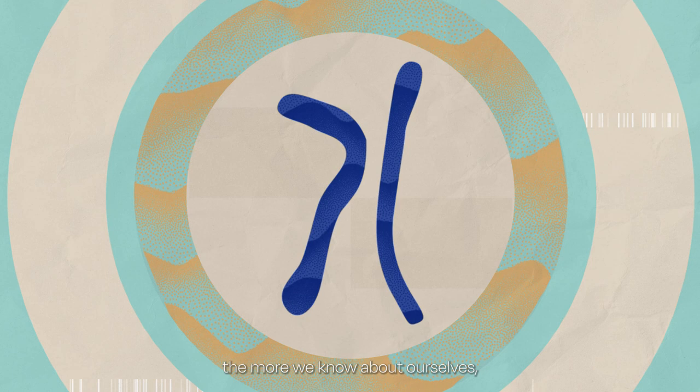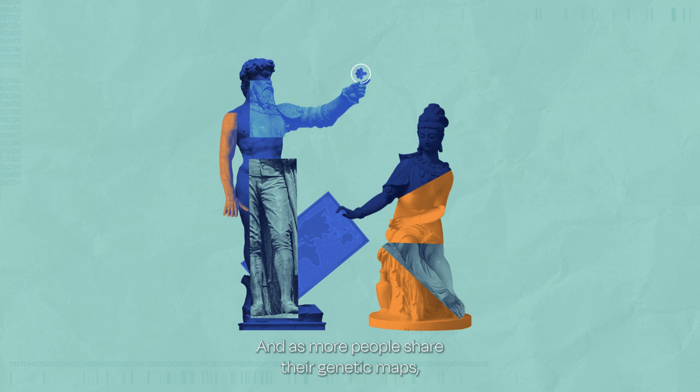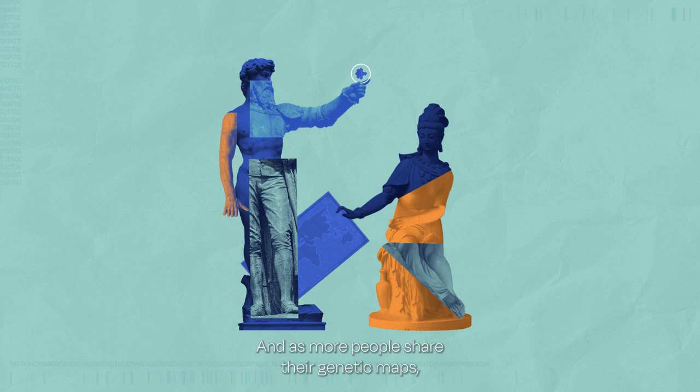So solving puzzles is exciting. In other words, the more we know about ourselves, the more precise our medicine can be. And as more people share their genetic maps, the closer we get to understanding who we are — all 3 billion base pairs of us.